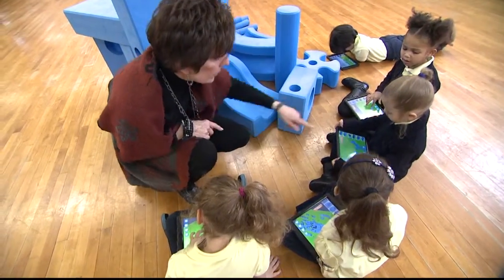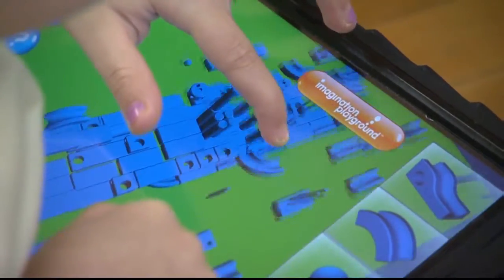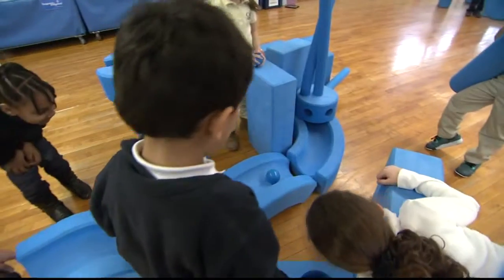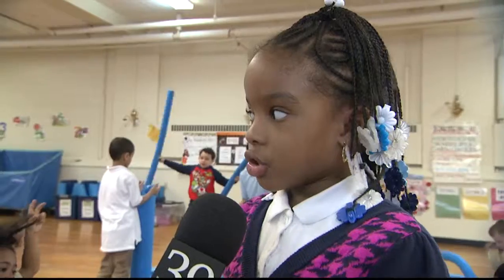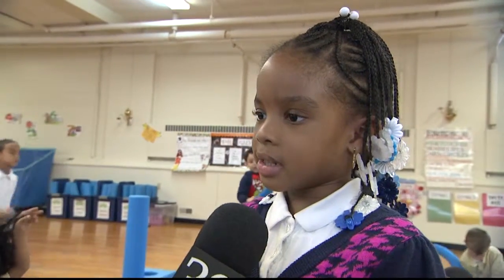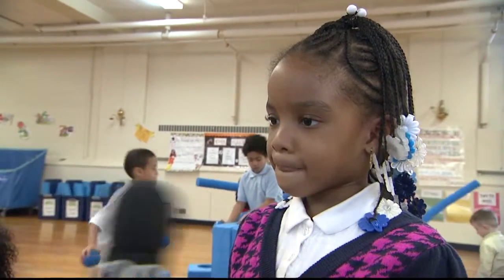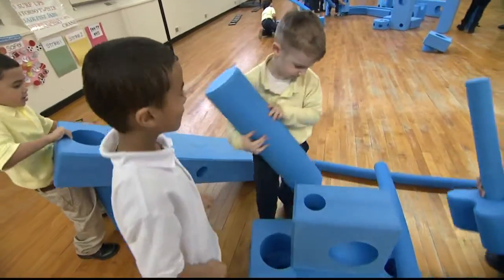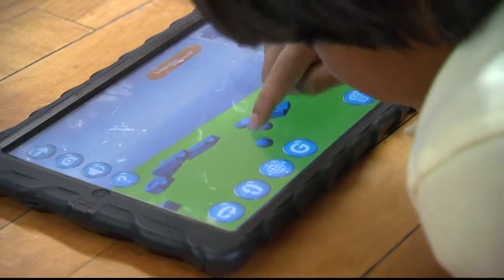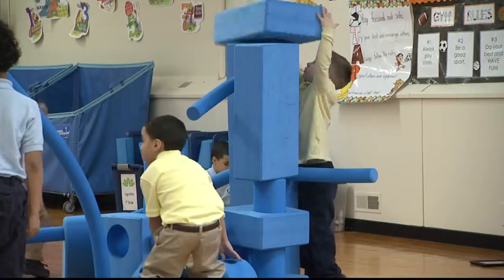Students use an app called Imagination Playground to design a structure before assembling it in real life with oversized building blocks. We're trying to get the ball in a hole that can keep it in there. Our vision down the line is to see our students designing a structure, creating it, and even using their iPad, creating instructions for other students to take and build off of what they've already designed.